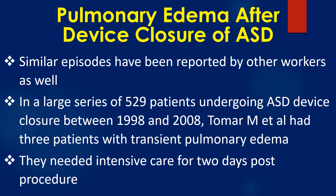In a large series of 529 patients undergoing ASD device closure between 1998 and 2008, Tomar and associates had 3 patients with transient pulmonary edema. These patients needed intensive care for 2 days post procedure.